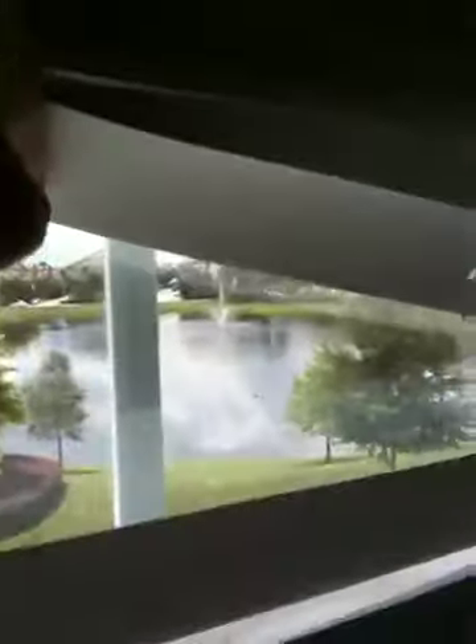So the bamboo continues on these stairs. Another window with a view of the lake out there. And then this is where it switches to carpet, and this carpet definitely could use some help. But I guess if you keep the same tenants, you don't have to worry about that.